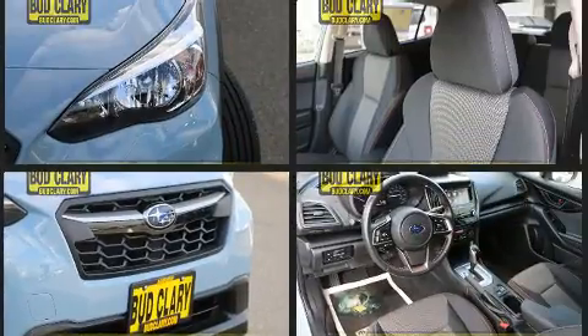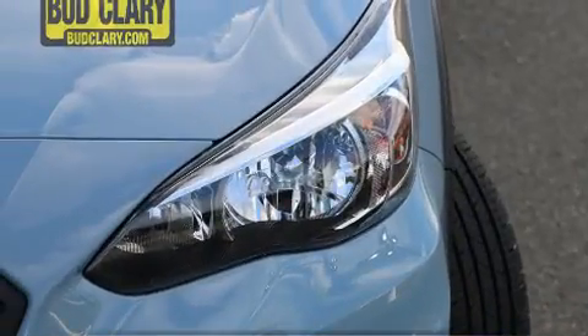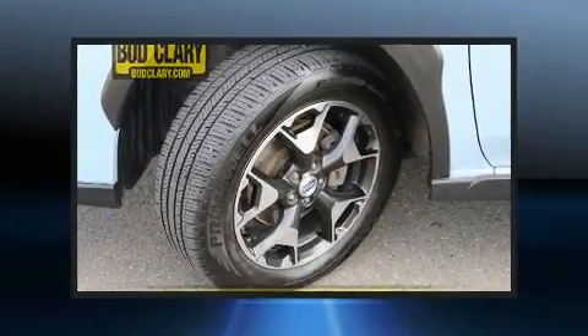Under the hood, you'll find a four-cylinder engine with more than 150 horsepower. And for added security, dynamic stability control supplements the drivetrain.